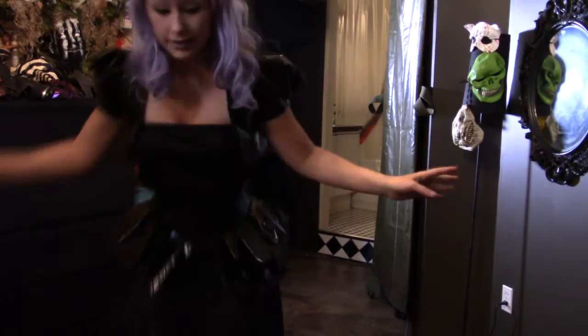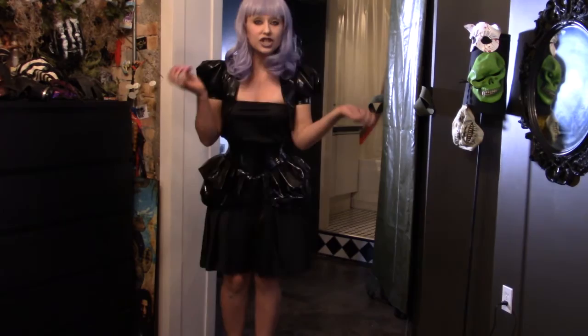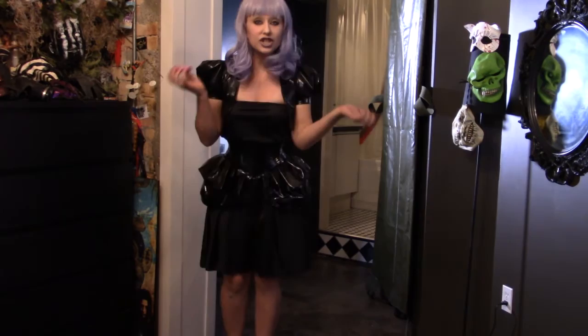My lipstick is from Lime Crime — it's called Chinchilla and I quite like it. Look at me. It's kind of dark, but my room isn't dark — it's light and pastel-y and pretty.